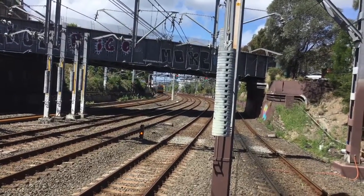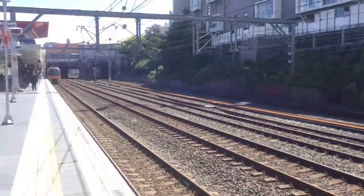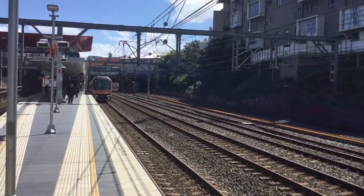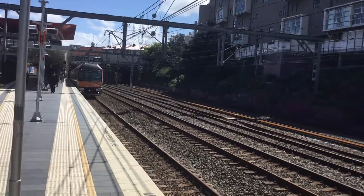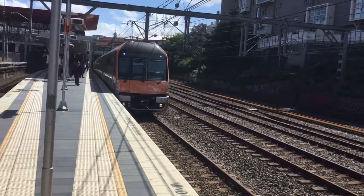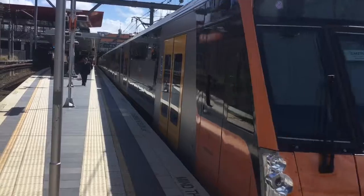It is bound for Central service, next stop will be Central only. And behind me there's a B set. The train on platform 1, B22, is the City Circle via Town Hall — first stop Redfern, then Central, Town Hall, Wynyard, Circular Quay, St James and Museum.